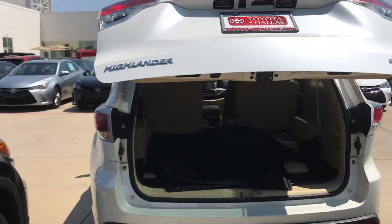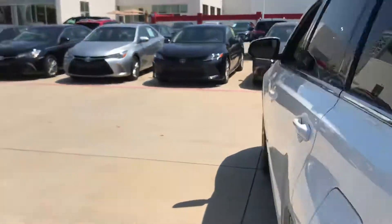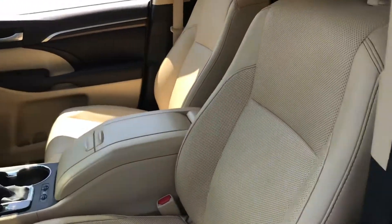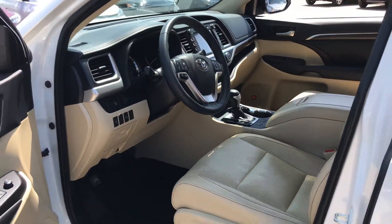The third row is folded down right now. It also has all-weather floor mats. Inside you've got Bluetooth, backup camera, leather seats — of course heated and cooled — dual AC, and navigation.